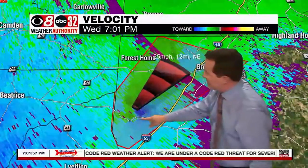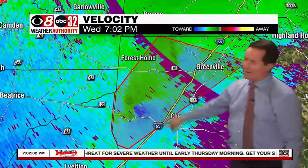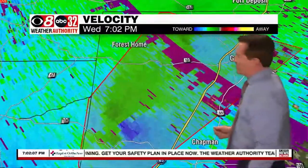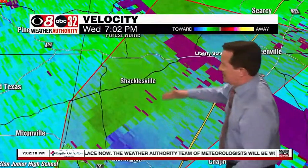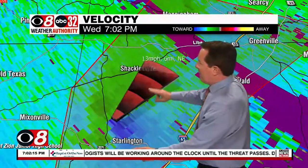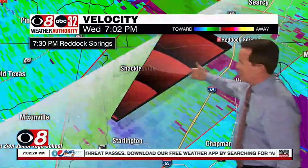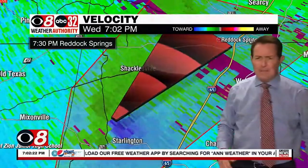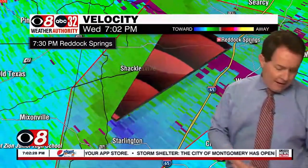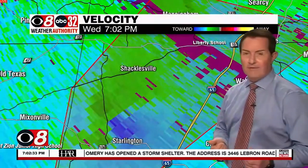Just south of Forest Home and just south and west of Greenville now, just west of Chapman. If you live between State Route 106 and State Route 10, this is where you've got to be in your safe place. Communities including Shacklesville and Starlington are just passing through there now. This will also head up toward the north and east and impact places like Reddick Springs. This is our warned storm at the moment, showing signs of rotation, prompting a tornado warning here for Butler County until 7:45 tonight.